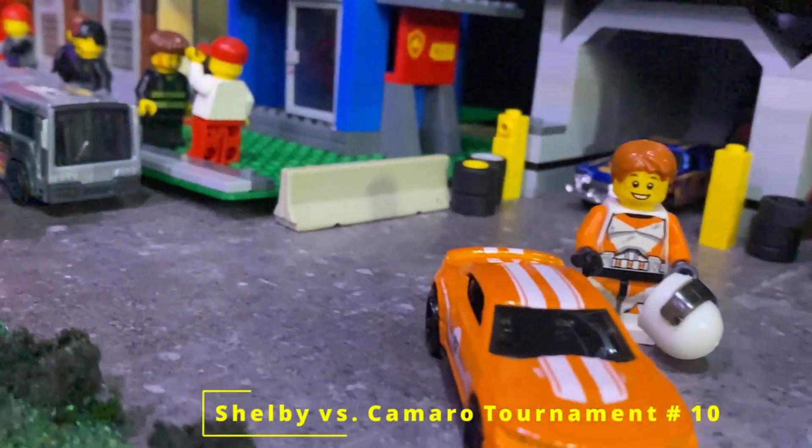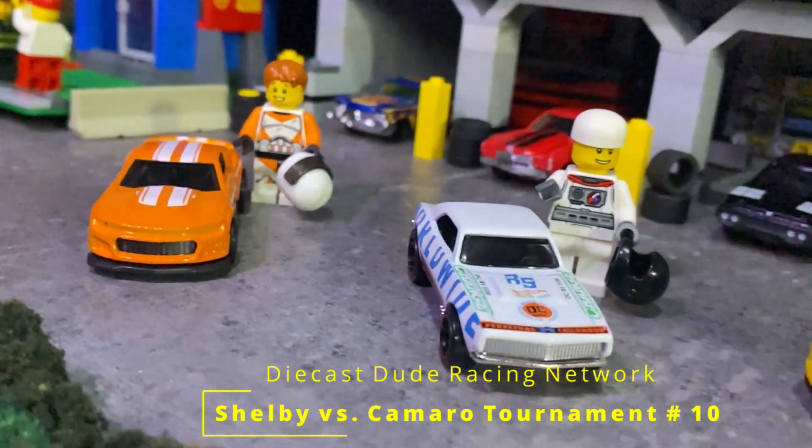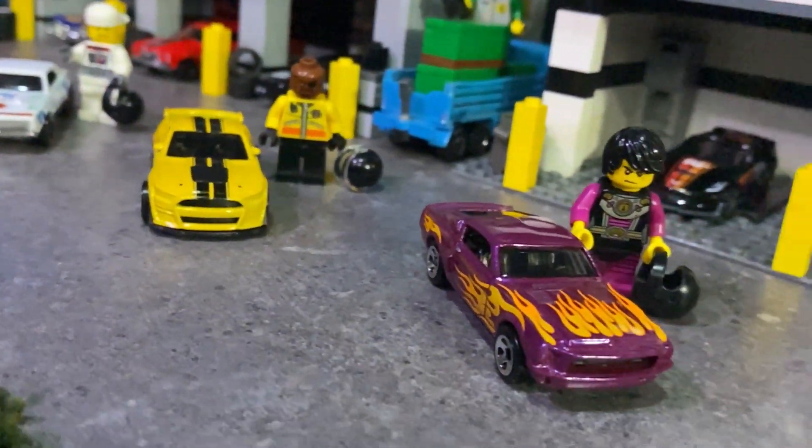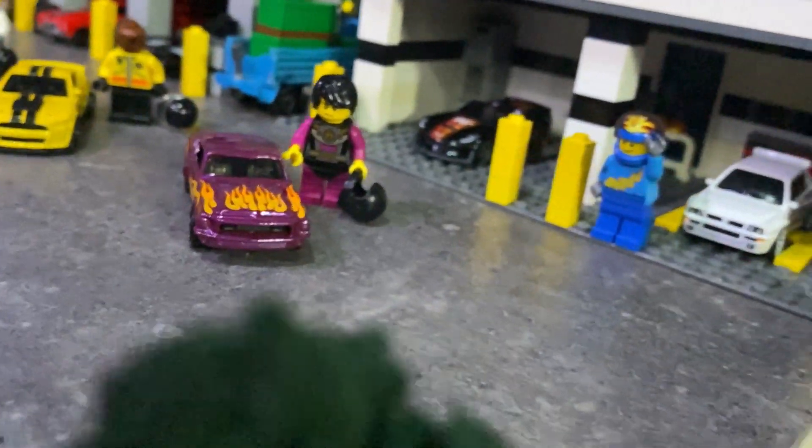Welcome back. Today's event features the Shelby GT500 versus the Camaro — it's old versus new, next on the Diecast Dude Racing Network.